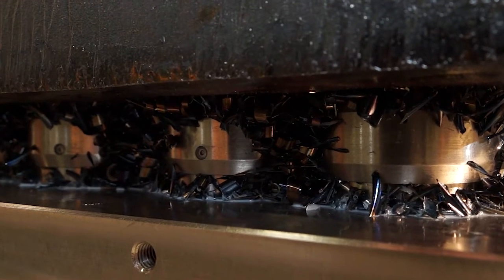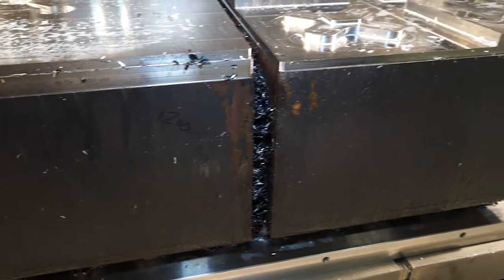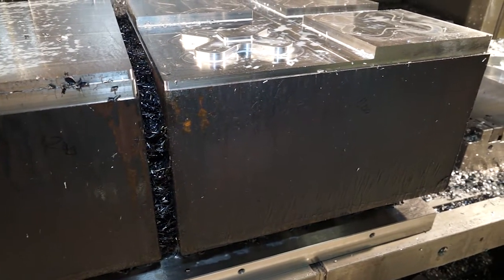It independently magnetises to the machine bed, and then independently magnetises to the components. The reason for that is not just so you don't have to use toe clamps, but so you get a uniform clamping effect, and it eliminates vibration — which means you get faster feeds and speeds. You hit the components harder.